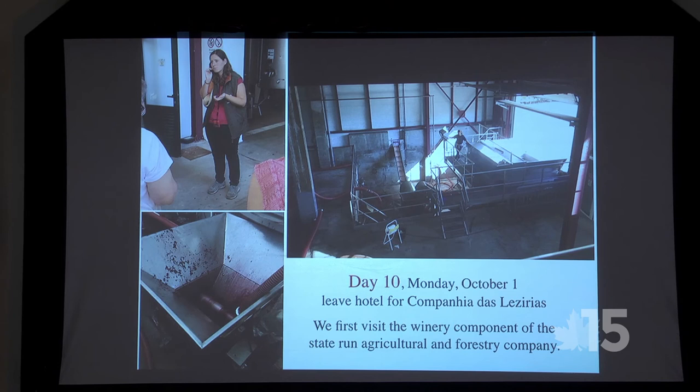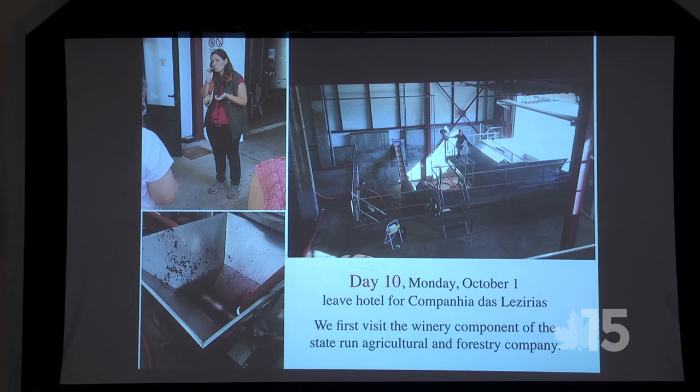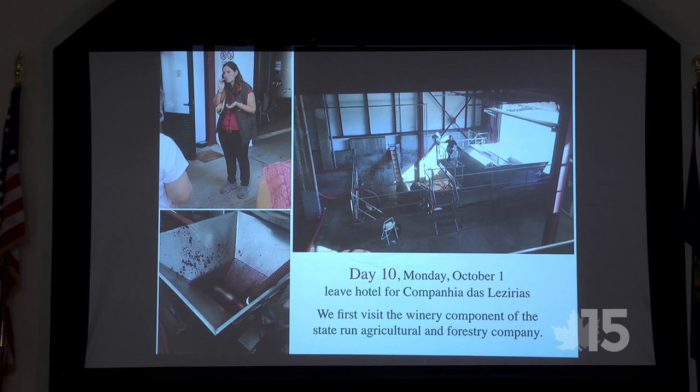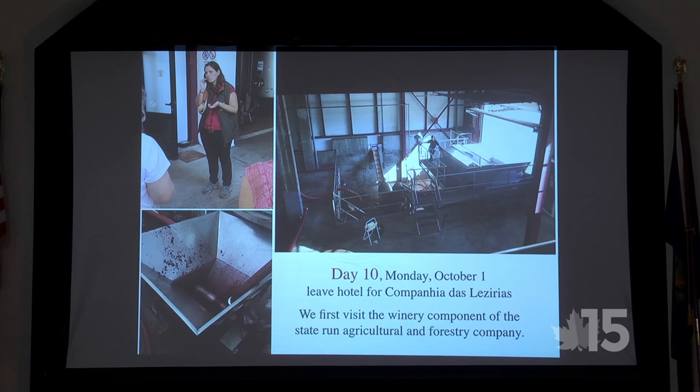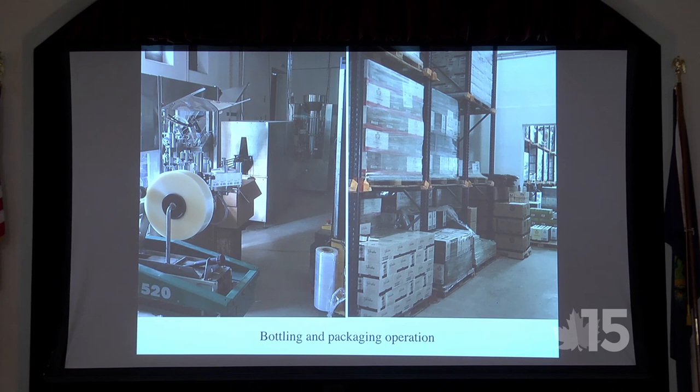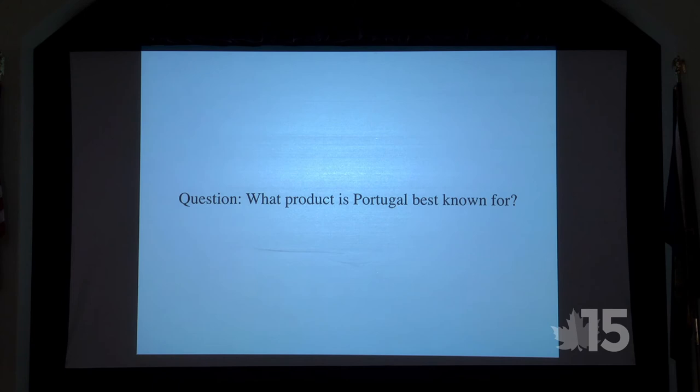Monday — day ten. We left the hotel and drove to a large winery, the Companhia das Lezírias. It's a huge government-run operation that was expropriated during World War Two and never returned to its owners. If you want to try the old-fashioned way of making wine, you were welcome to climb right in. But they do the full modern operation: full bottling, packaging, the whole thing.